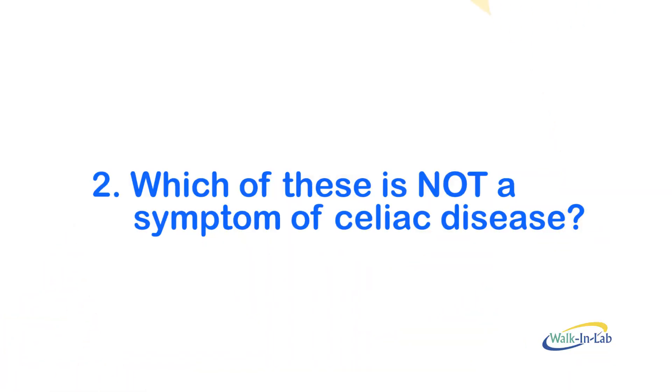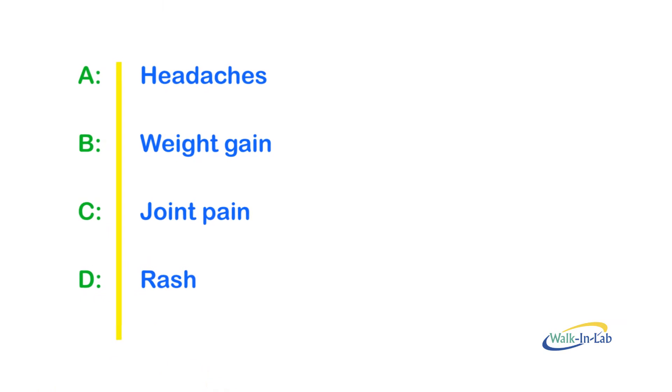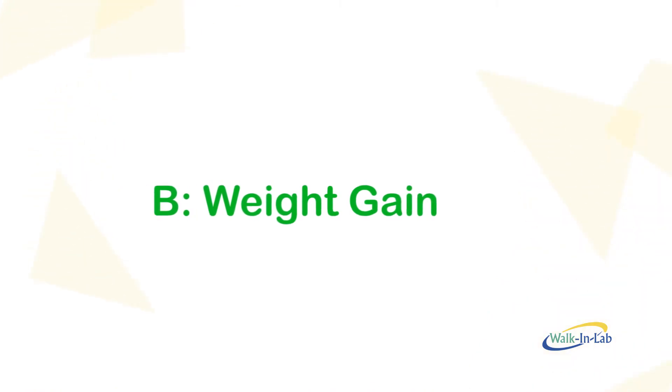Number two: which of these is not a symptom of celiac disease? Is it A, headaches; B, weight gain; C, joint pain; or D, rash? The correct answer is B — weight loss is a symptom, but not weight gain.